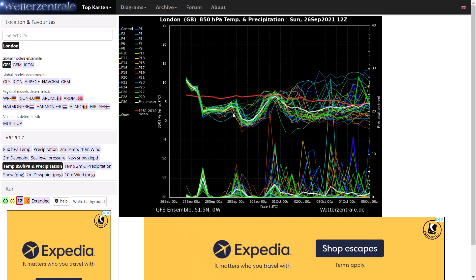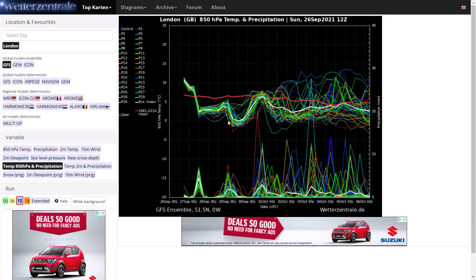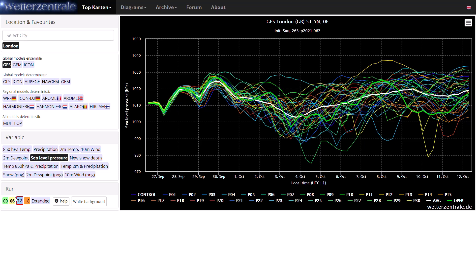Looking at the GFS ensembles — the full 12z hasn't quite come out yet, only up to day 10 — you can see over the next 10 days it's going to be around or below average temperatures with a lot of precipitation for London. You can see the big temperature drop of around 8–9°C at 850hPa as that cold front sweeps through overnight tonight. Then it's generally up and down as we have that westerly zonal flow — warm fronts bringing warmer sectors, cold fronts bringing colder sectors moving through. Pretty autumnal and pretty standard for a zonal outlook, and you can see a lot of precipitation spikes.